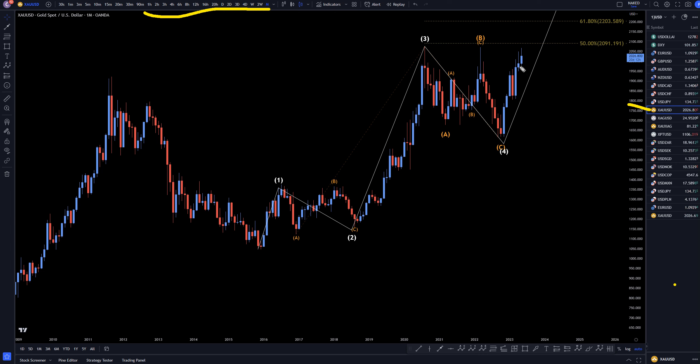On the monthly, as you can see, we're still pushing up and we are approaching all-time highs. I still think that this is going to end up actually going up all the way at least to the 61.8 and maybe even a lot further than that.